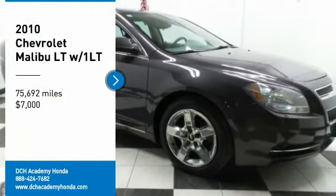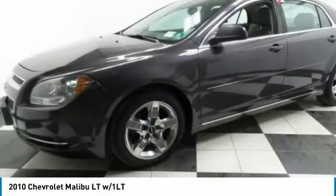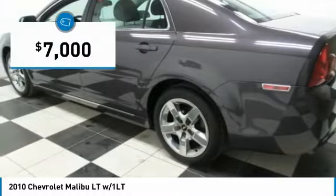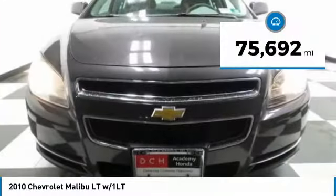We are pleased to show you the 2010 Chevy Malibu, a combination of performance and fuel economy. The Malibu is a great commuting car and is priced below $10,000. This vehicle has less than 80,000 miles.